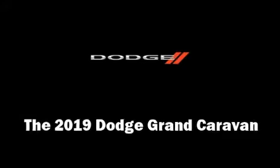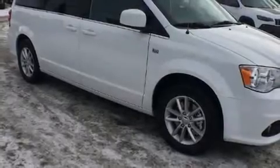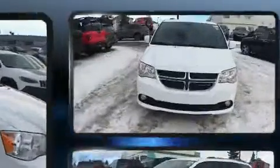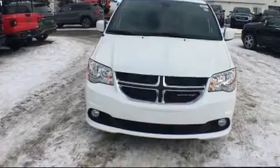The 2019 Dodge Grand Caravan. Under the hood you'll find a six-cylinder engine with more than 270 horsepower, providing a smooth and predictable driving experience.